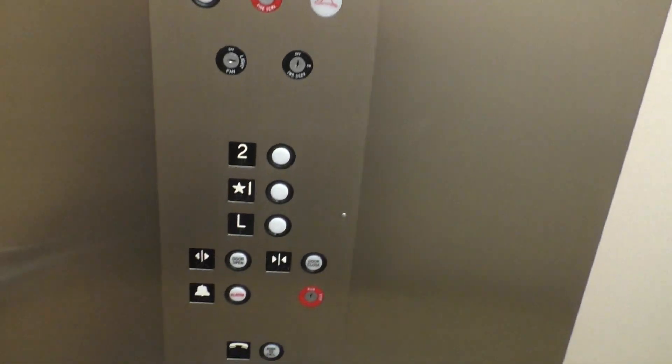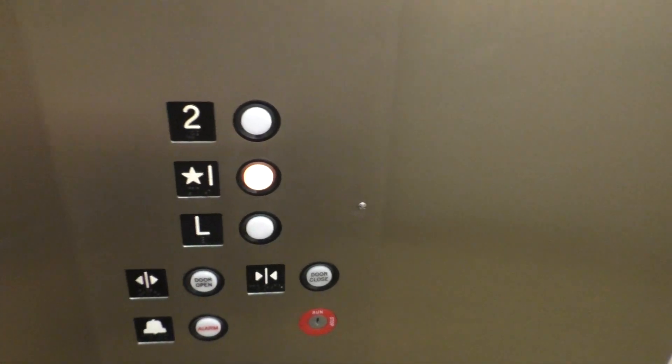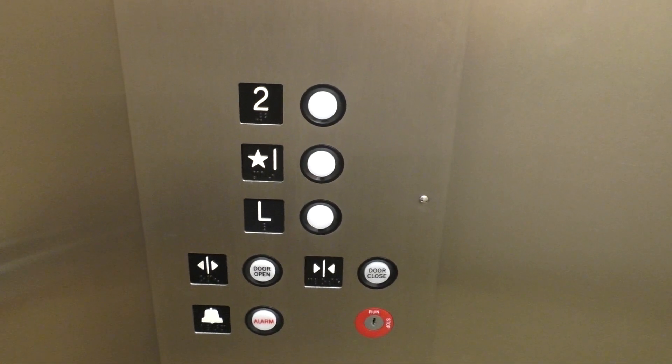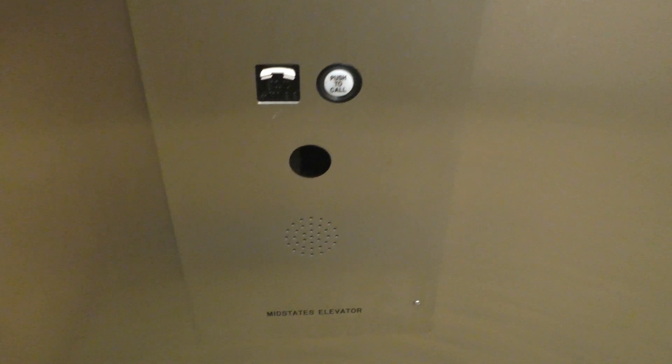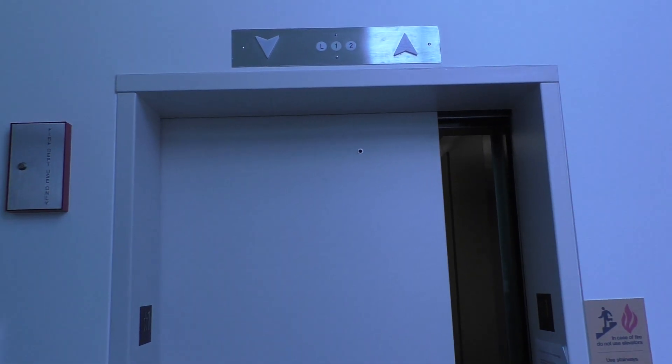And let's end it down on 1. For the final time, here's your fixtures. Mid-State's Elevator. Here we are at 1. Alright, let's get out. There it goes.